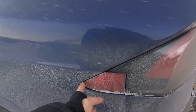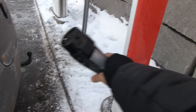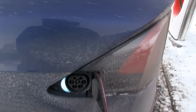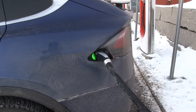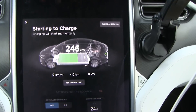I hope this charge port opens — it opens, yeah. The cable is freaking stiff. I need both hands to do that. Okay, starting to charge.